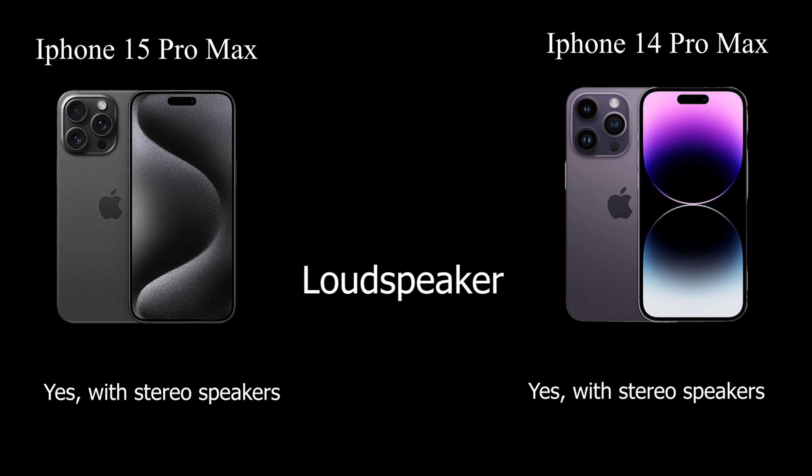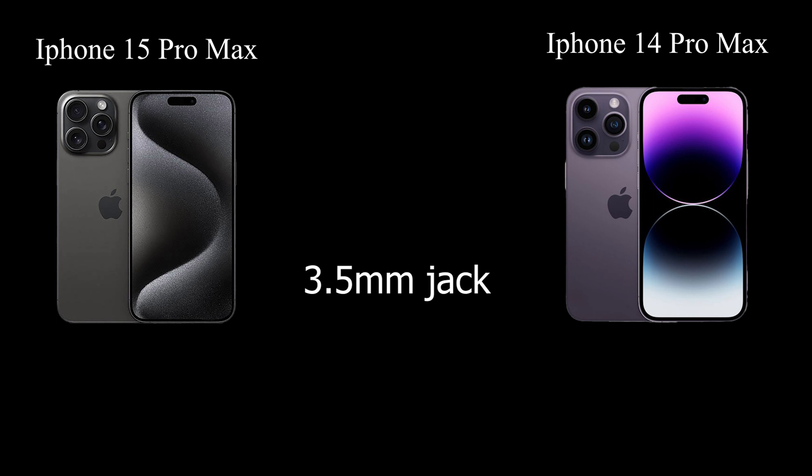Both phones come equipped with stereo speakers for immersive audio experiences. However, neither the iPhone 15 Pro Max nor the iPhone 14 Pro Max includes a 3.5mm headphone jack, emphasizing the move towards wireless audio solutions.